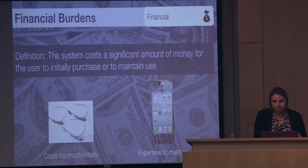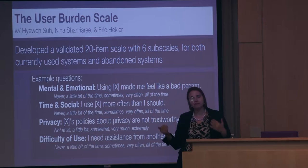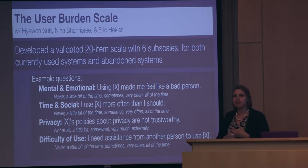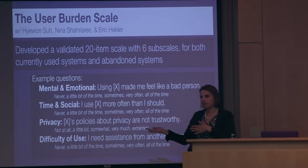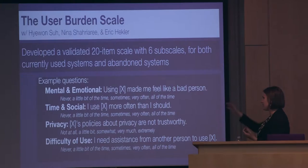This model was developed as we were trying to build a scale for user burden. We had this concept of user burden and were building systems to reduce it, but had no way of proving that what we built was actually less burdensome than the existing state of the art. So we developed a validated 20-item scale with six subscales correlated to each of the six constructs. The scale evaluates either currently used systems or systems formerly used. Questions include things like — in the emotional and mental category — 'Using X made me feel like a bad person,' with responses ranging from never to all the time.